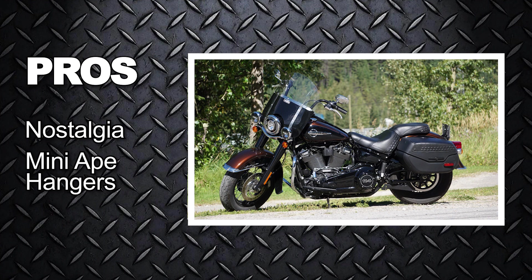Mini ape hangers — the handlebars are adjustable for a smaller stature, but the positioning creates a cool feel. Engine-wise, you definitely feel the low-end torque, especially on the 114 that I've been riding today.